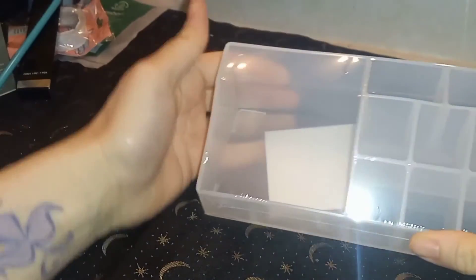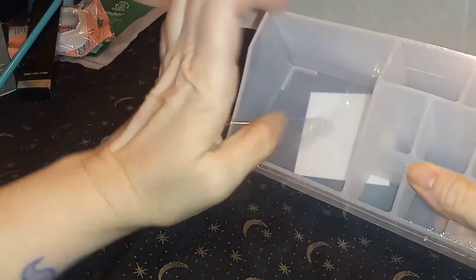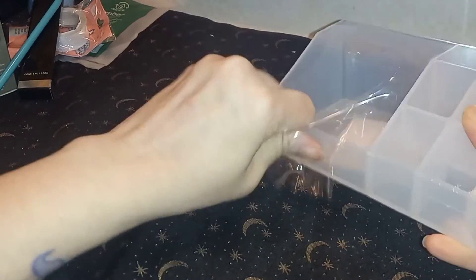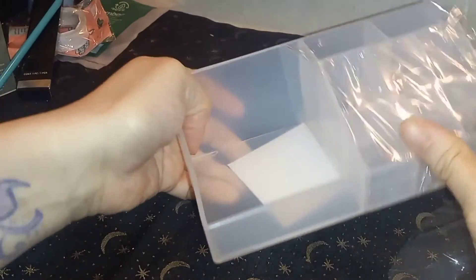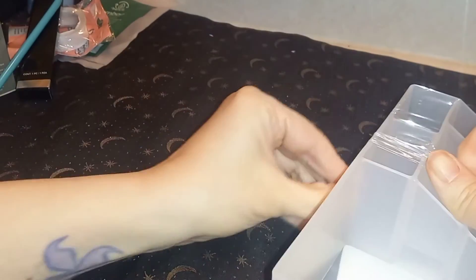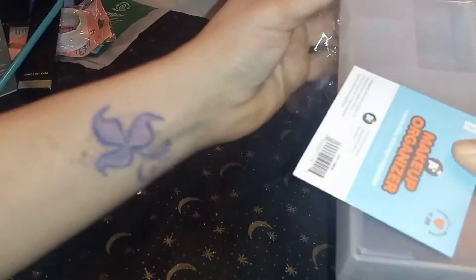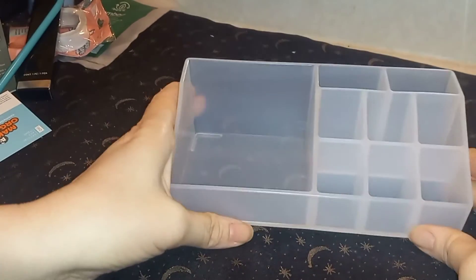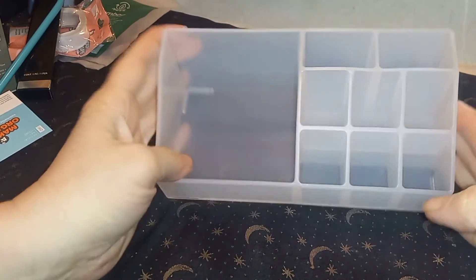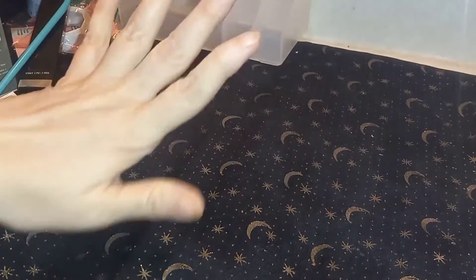Next I got this little makeup organizer. It's crazy they put everything in that little bag — I can see how they crammed it all in there. I'm not really sure what I'm using this for yet, but I'm going to be reorganizing all my stuff, so it will come in handy in some way.